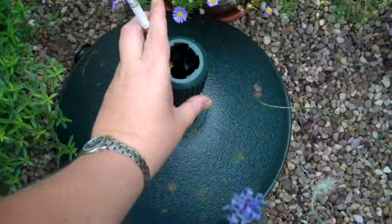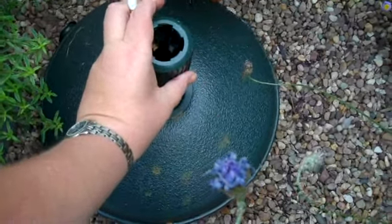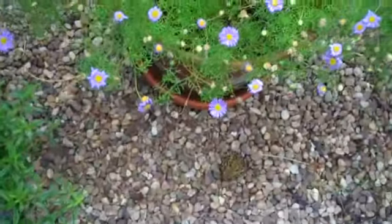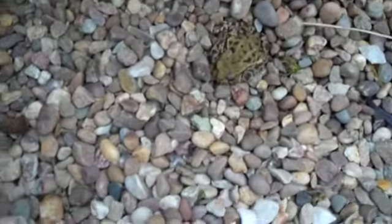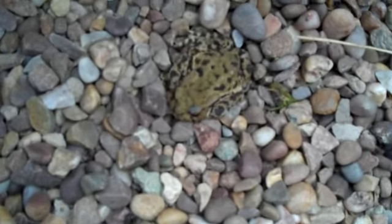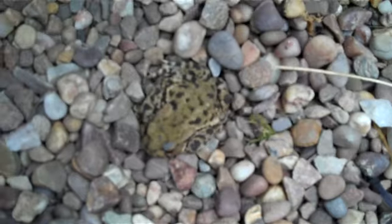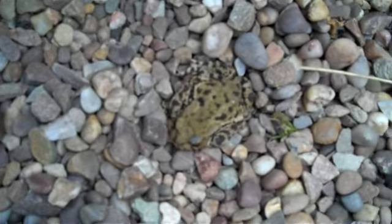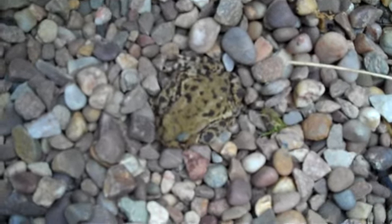We'll go very gently. He's just down in here. I'll try and get close without upsetting him. Here he is. He's a small one, he's probably a third of the size of my hand.